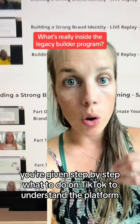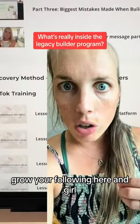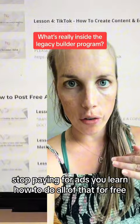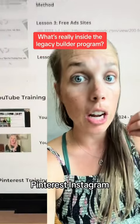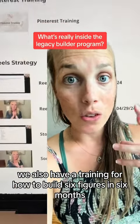You're given step-by-step what to do on TikTok to understand the platform, grow your following, and stop paying for ads — you learn how to do all of that for free. You learn how to utilize YouTube, Pinterest, Instagram, and how to go live. We also have a training for how to build six figures in six months.